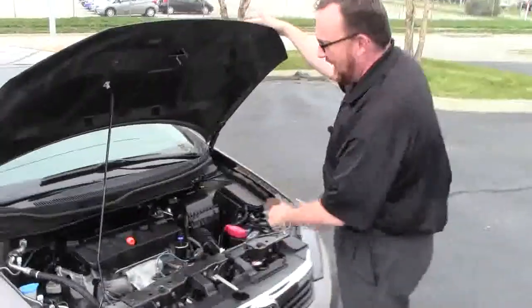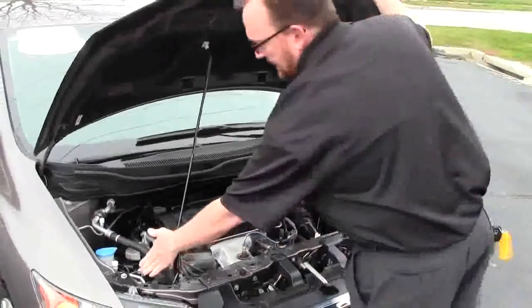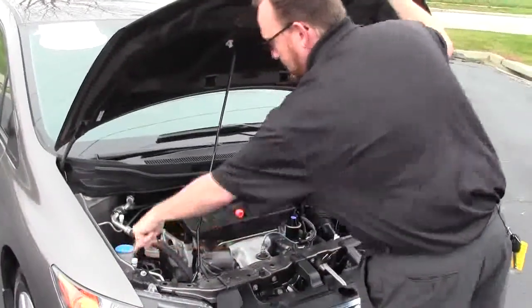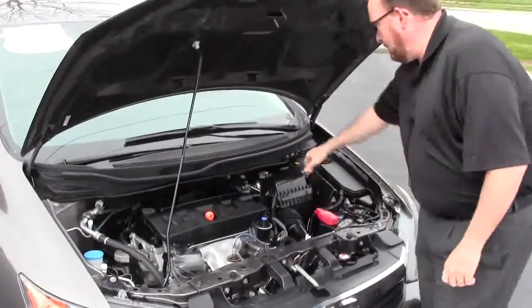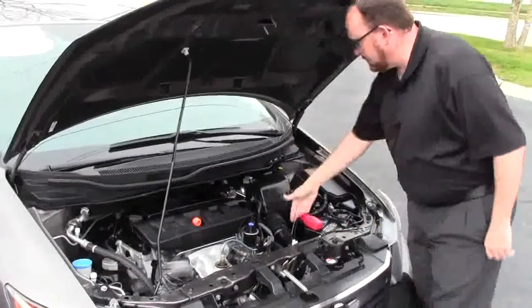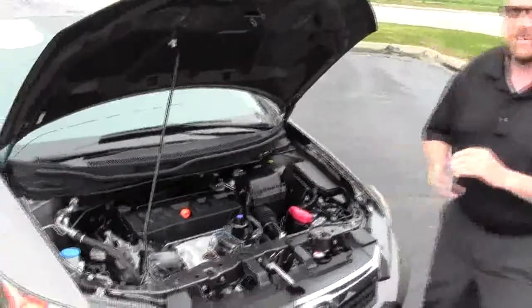Under the hood we have the 1.8 i-VTEC four-cylinder motor. It is front-wheel drive with four-channel independent analog brakes for your safety. Easy-to-check fluids including windshield washer fluid, engine cooling, and power brakes. Insulated dipstick for oil check and fill, plus transmission check and fill. Maintenance-free battery, centrally located fuse box, and easy access to the air filter.